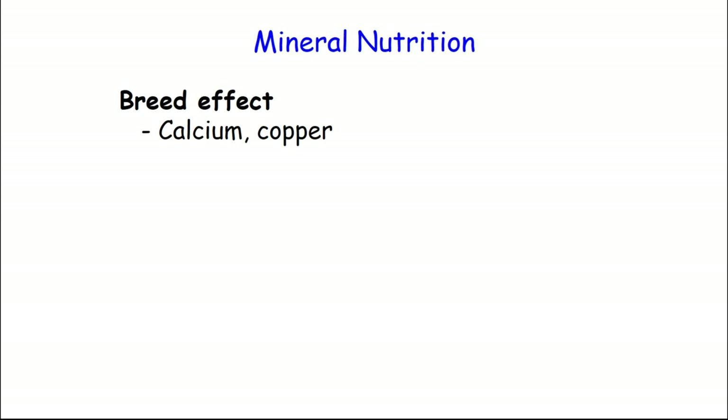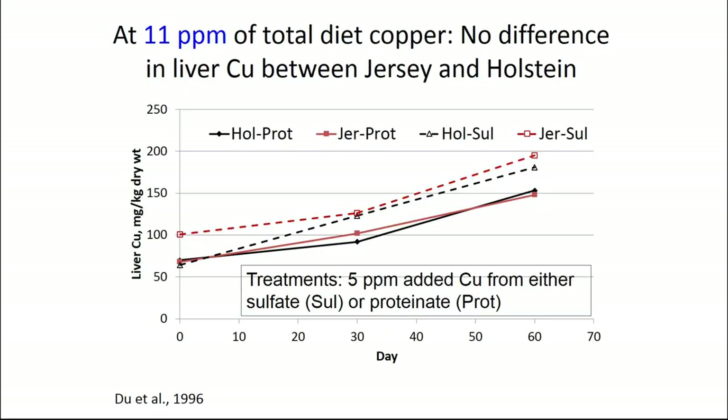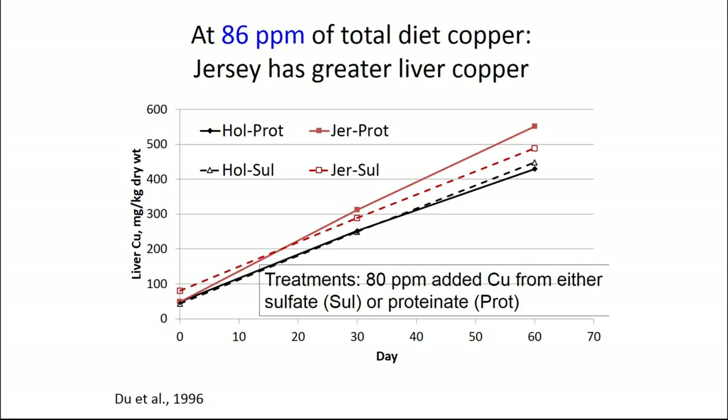The last topic is minerals and vitamins, and in this there are some definite differences and some definite similarities. The two minerals we know are different between the breeds are copper and calcium. There's a protein in the liver that in the Jersey is expressed more — it accumulates copper. So if you feed the same amount of copper to these two breeds, liver copper will go up in Jerseys. That doesn't mean it's going to be toxic, it just means they accumulate a little bit more. At 15 parts per million, there's probably very little difference between the breeds. But at 25, 30, 40 parts per million, Jerseys will accumulate substantially more.